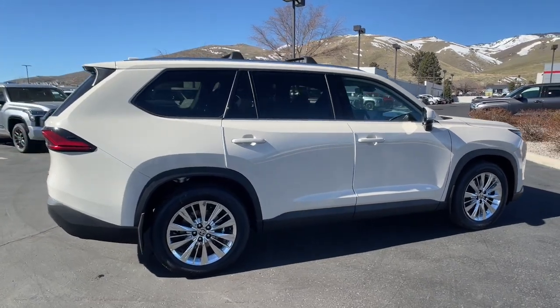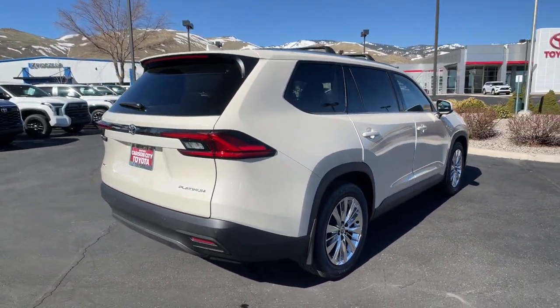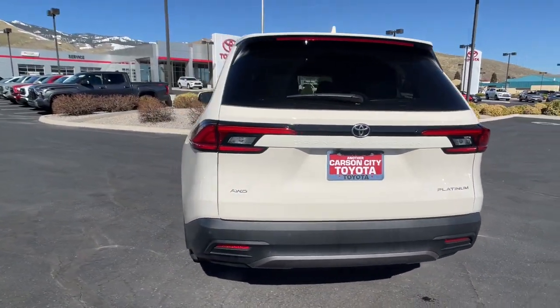This well-designed vehicle offers three rows of spacious, family-friendly seating, ample room for cargo, towing ability, impressive fuel economy, connected infotainment, and desirable safety features.